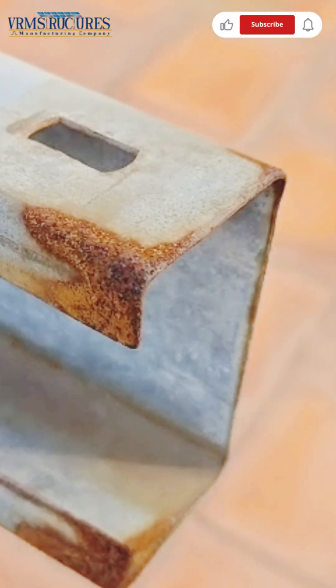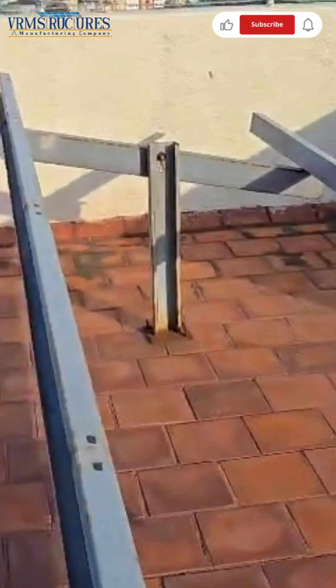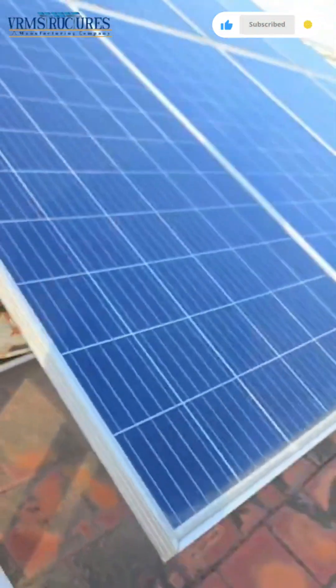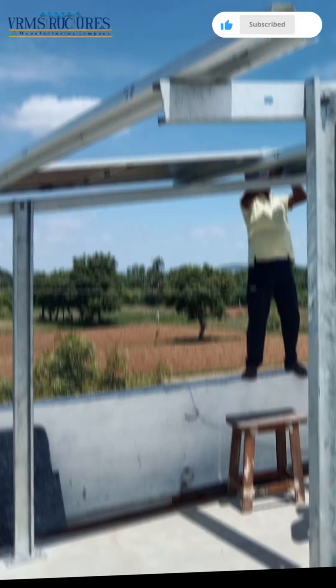To ensure durable and long-lasting structures, it is important to maintain a coating thickness of 80 to 90 microns. At this level, the structure is well protected against rust, harsh weather and wear, ensuring your solar investment performs efficiently for years.